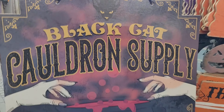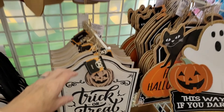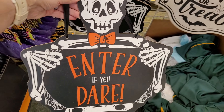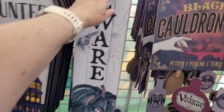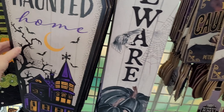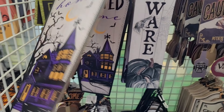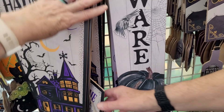But back to the signs. Look at this one — Cauldron Supply. And this has a cool vintage-y look, it looks like a card. I myself am not into skeletons, but if you are, there's all kinds to pick from at the Dollar Tree. There's the cutesy Halloween decor, which is more my style, and then there are things that are a little bit creepier. The graphics on these are really cool.